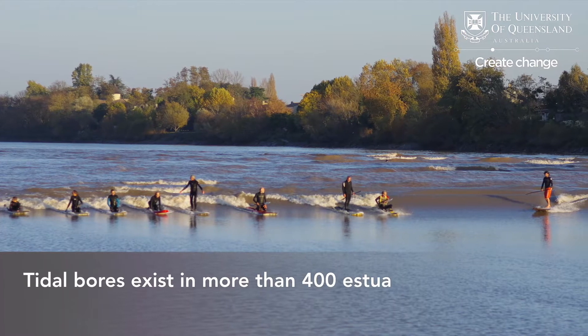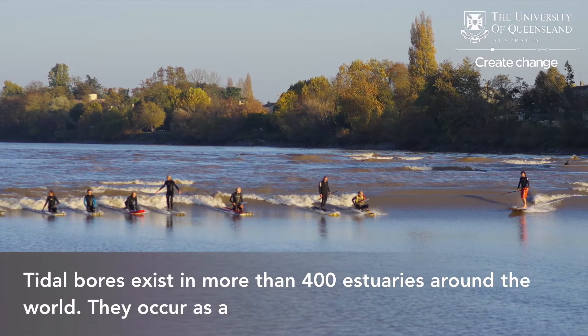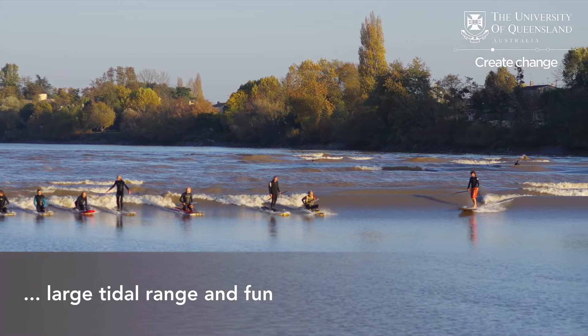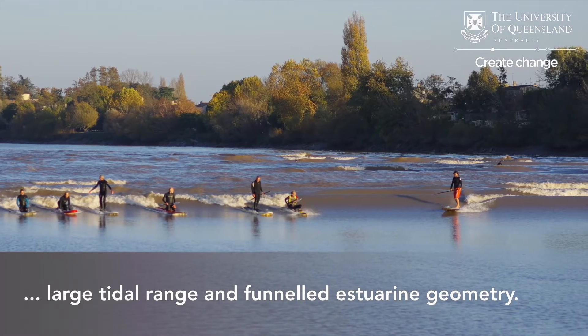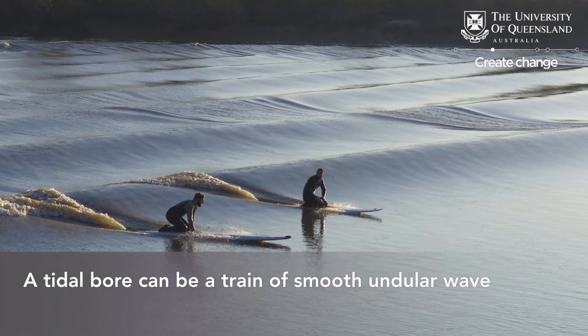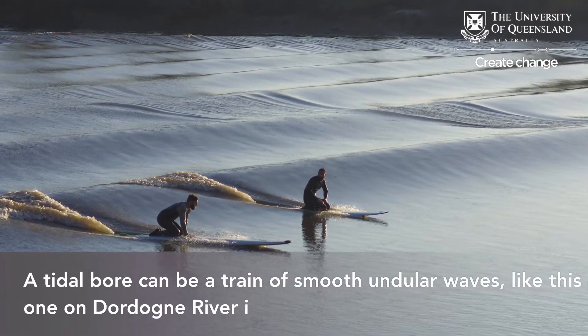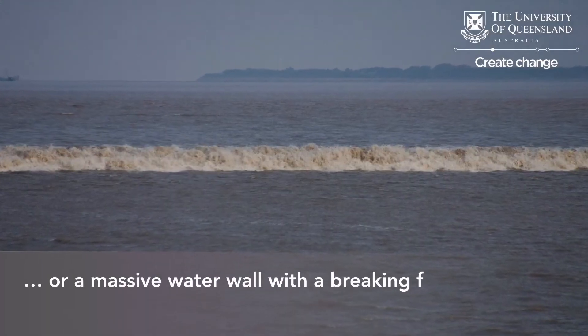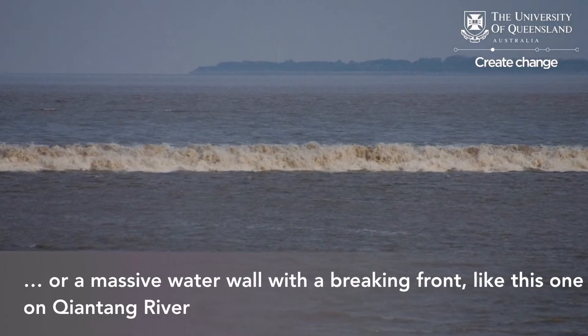Tidal bores exist in more than 400 estuaries around the world. They occur as a combination of a large tidal range, a shallow initial water level, and a narrow funnel geometry at the river mouth. A tidal bore can be a train of smooth undular waves like this one in the Dordogne River, France, or a massive wall of water with a breaking front like this one in the Kaiyantai River in China.